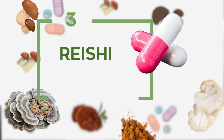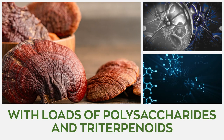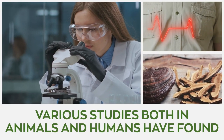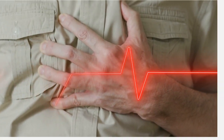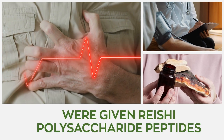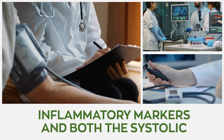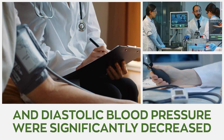3. Reishi. Reishi mushroom is enriched with loads of polysaccharides and triterpenes that are believed to be powerful antioxidants that help manage blood pressure. Various studies in both animals and humans have found reishi mushrooms to possess antihypertensive properties. One study stands out: a group of 37 high-risk patients with cardiovascular problems were given reishi polysaccharide peptides, and results confirmed that inflammatory markers and both the systolic and diastolic blood pressure were significantly decreased.